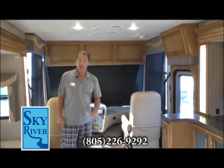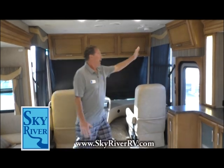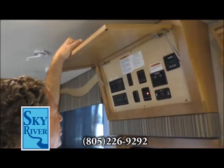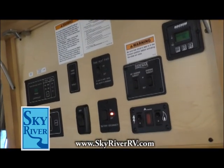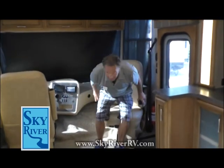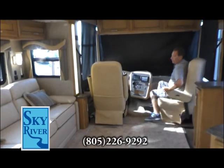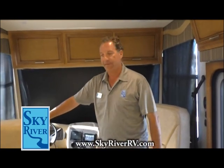Here we are in the 3710 model Newmar Canyon Star 2016. The Amish do a lot of woodwork, and look at this — beautifully finished with beautiful hinges. This is your control panel: battery, water heater, heat pads for your outdoor tanks, the slides, and all of that. And another gorgeous feature — the passenger seat swivels so the passenger can join the social interaction. This is ultra leather Flexsteel furniture — top of the line.